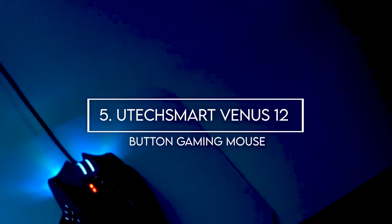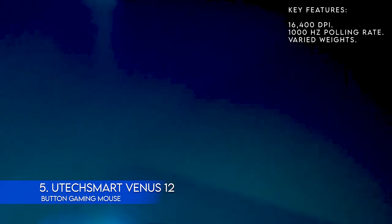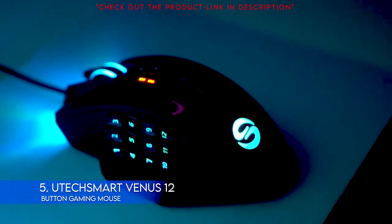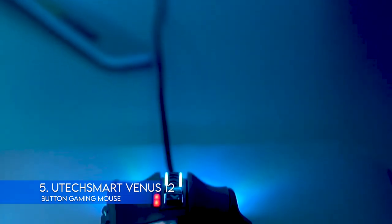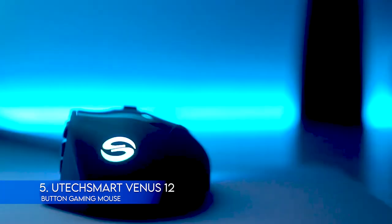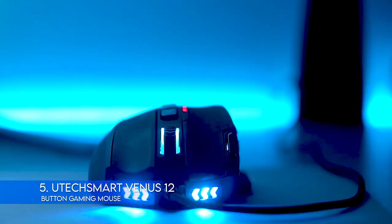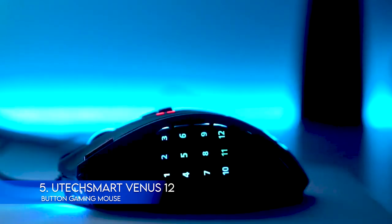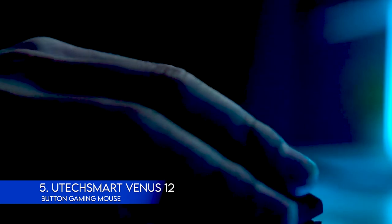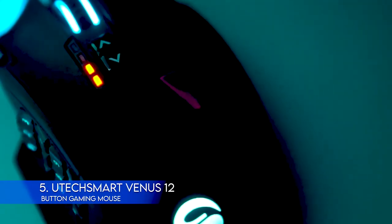5. Utec Smart Venus 12-button Gaming Mouse. Key features: 16,400 DPI, 1,000 Hz polling rate, varied weights. The Utec Smart Venus addressed some concerns with its most recent update. Newer versions of the mouse have a frosted surface instead of a smooth one. They also made changes to the software, including an infinite loop option for the macro generator and the opportunity to change the RGB color of the scroll wheel. The Venus also includes weights that can be added or removed to customize the weight of the mouse — it comes with eight 5-gram weights. The construction of the mouse is designed to be comfortable, with a ring finger rest and a pinky rest. The USB connectors are gold-plated as well.